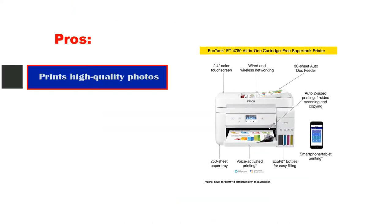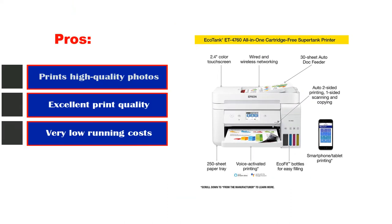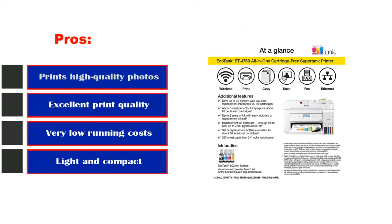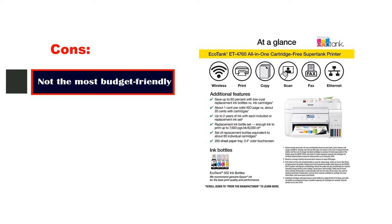Pros: prints high-quality photos, excellent print quality, very low running costs, light and compact. Cons: not the most budget-friendly.